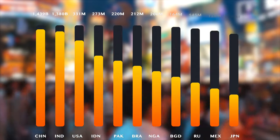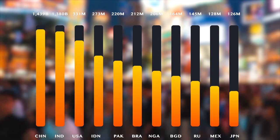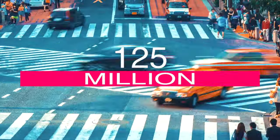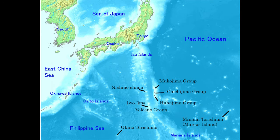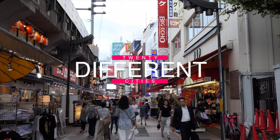An important fact about Japan is that it's the 11th most populous country in the world. Its population is about 125 million people, and it consists of almost 7,000 islands extended around the country in 20 different cities.